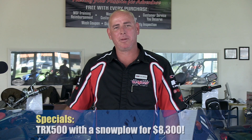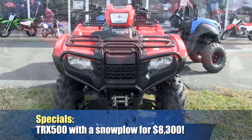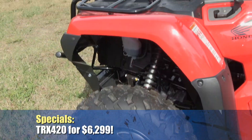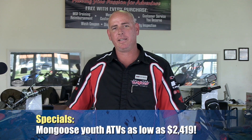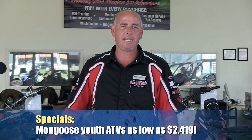Hello, Alvin from Diamond Motorsports here. Just want to let you know about a couple of awesome specials we have going on this month. You can stop in and pick up a TRX 500 ATV with a winch and plow already installed for $8,300. Also, we have some sales going on our TRX 420 ATVs — you can pick one up for as low as $62.99. We did just receive our Mongoose Youth ATV 70s and 90s, and you can pick one up for as low as $24.19.